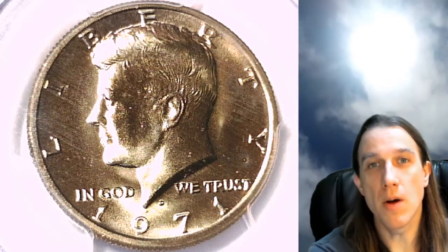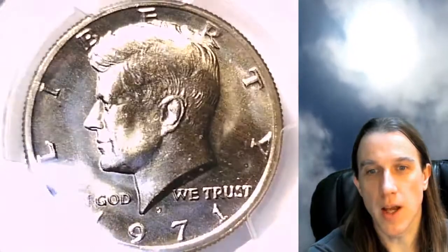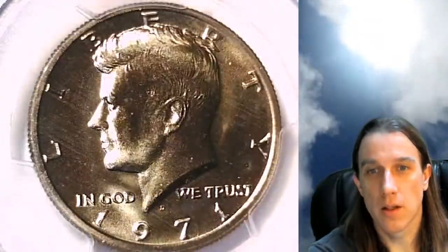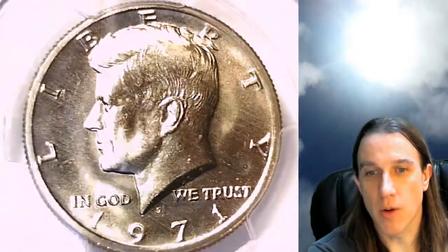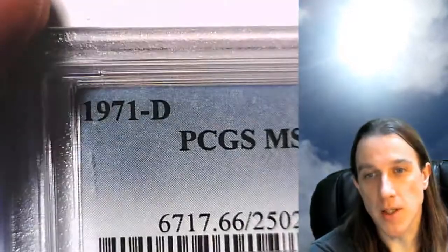Hello again everyone and welcome to Time Traveler's Coin Exchange. The next coin we're going to take a look at is a 1971 D Kennedy half dollar. This is a business strike coin from the Denver Mint. It has been graded by PCGS and they graded it MS66.